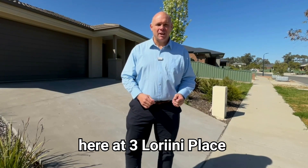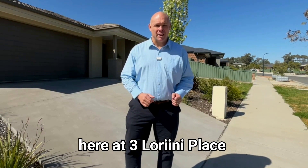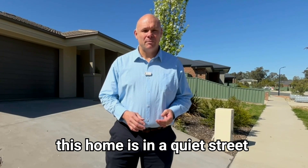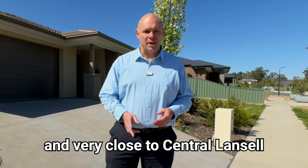Today we're at my latest listing here at Three Lorini Place in Kangaroo Flat. Approximately three and a half years old, this home is in a quiet street and very close to central Lancel.